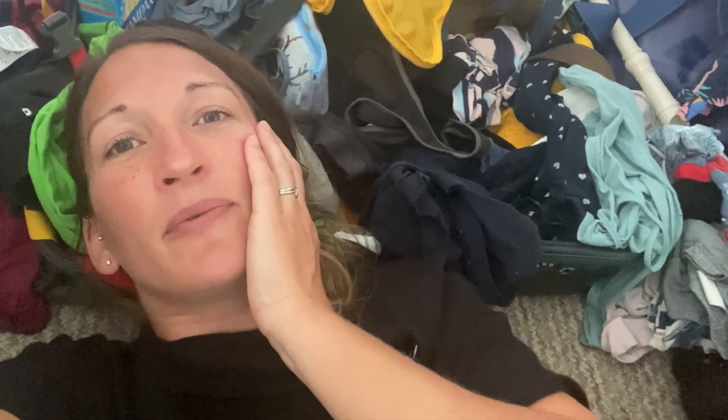Then you have this last minute panic like, what if I don't have the things I need? We're also going into changing weather, which is tricky — it's autumn, we don't know how long we're going for, and we don't really even know where we're going yet.